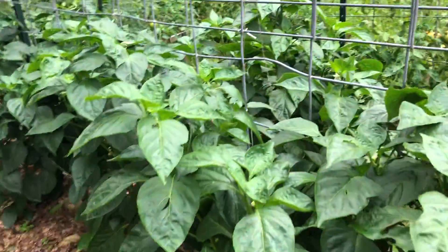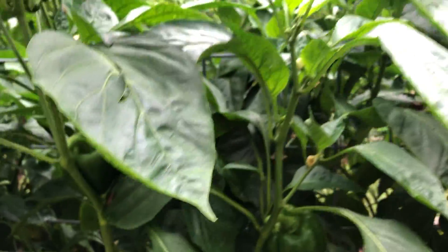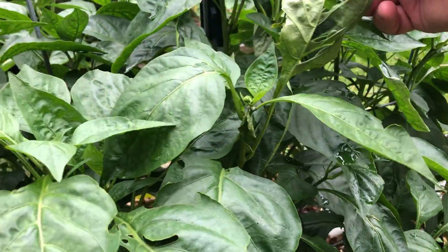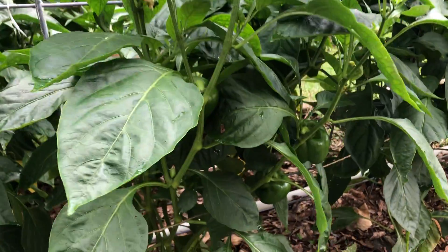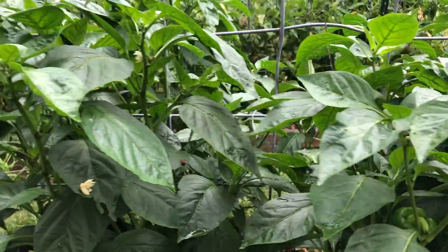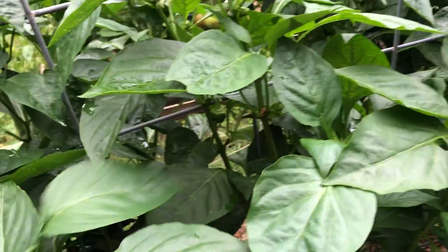These bell peppers are very slow growers, but actually they're getting into the hot time of year and that's what they like. That's probably grasshopper damage. They've only grown maybe a foot in the last month and a half, but we've got bell peppers on both sides. We've got the mesh up right here so that we can tie them off.